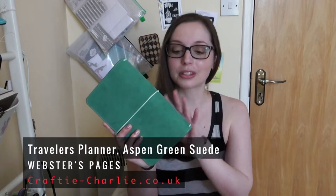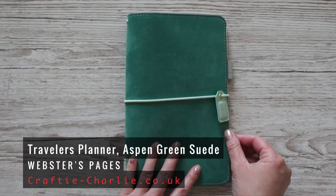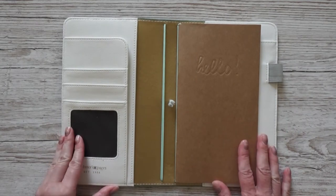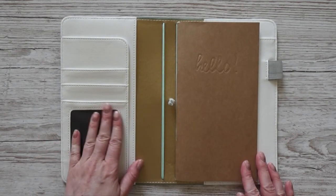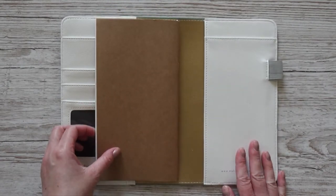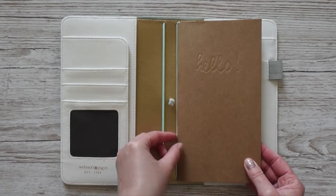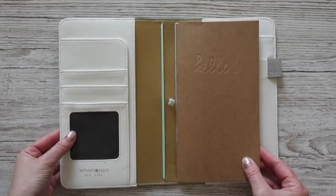I'm using the traveler's notebooks from Webster's Pages — I have this blue cover and I really like it. I've been using it for over a year and I decided to change the cover. I had my eye on this turquoise suede cover for a while — it's called Aspen Green Suede. Inside it's golden and it has pockets on the side in white or very light beige. It comes with one blank notebook and holds four notebooks, though technically you can put more in since it's a traveler's notebook.